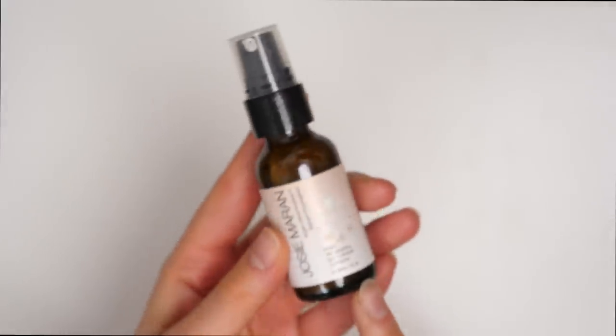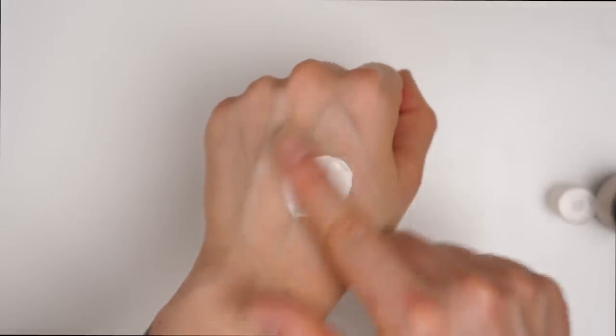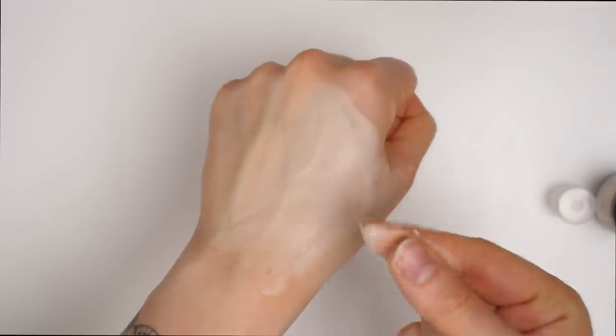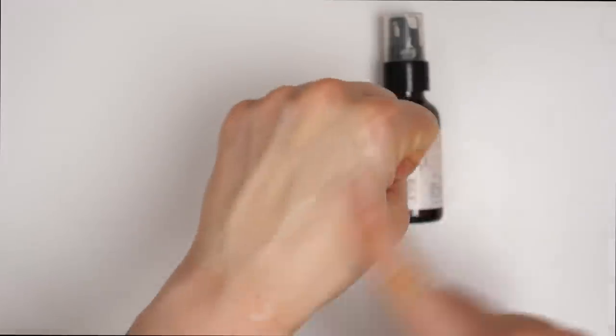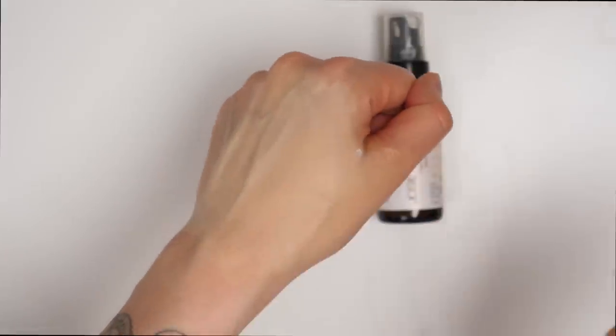This is the Josemaran Instant Self-Adjusting Foundation — one of those products that pumps out white, and then when you start to blend it into your skin, it turns into a foundation color that's supposed to match you perfectly. This product actually looks nice on the skin, but it's just not something I ever really reach for because I find it kind of annoying to use. It has this weird gritty texture that I can never really get used to — when you blend it into your skin, it literally feels like you're exfoliating your face. I also find it gives my skin a little bit of a white cast, so I just don't find it fully works.